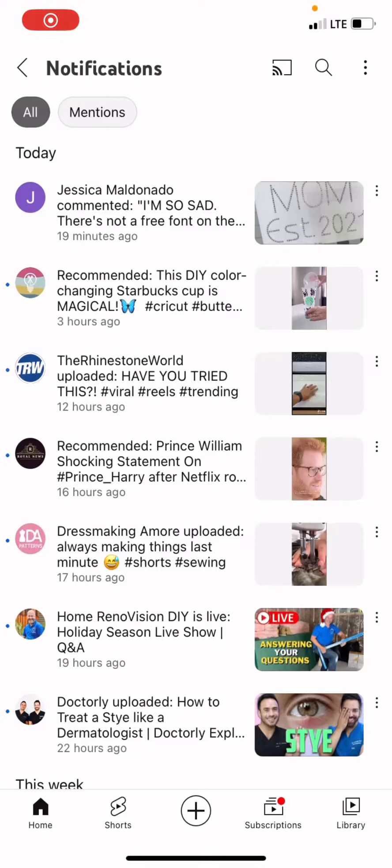Hey y'all, it's Monica from Show Me Crafty. I hope you are having a happy holiday season. I did a video like this not too long ago, but you never know when somebody else is going to update something. So I'm doing this one again to address a message I got from someone.